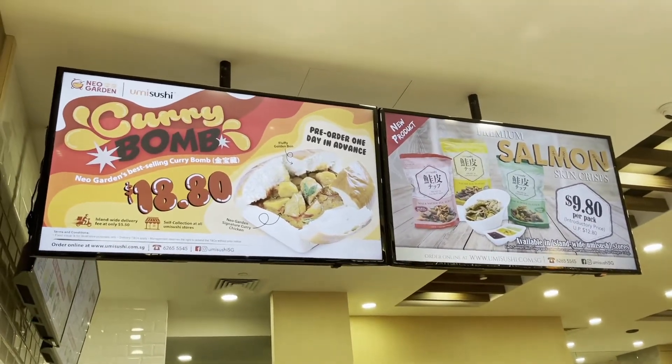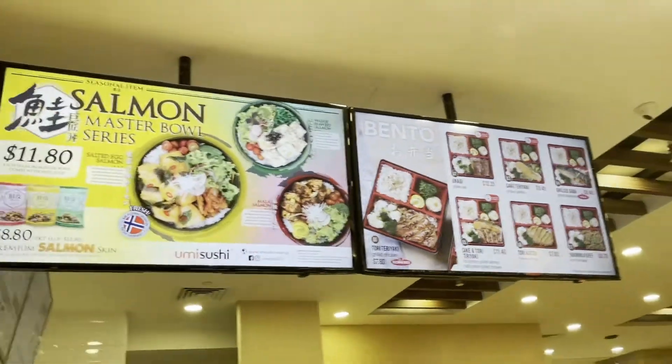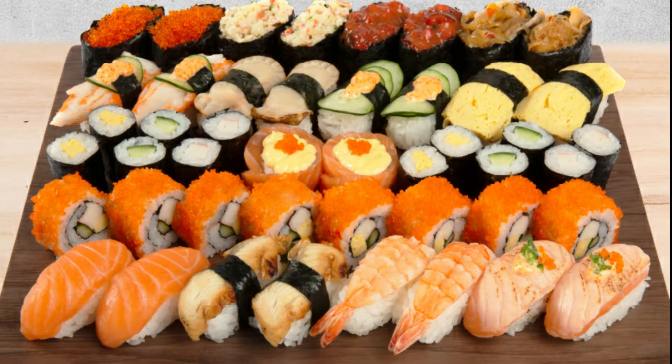This is a promotion for salmon bowl, and they have bento — it's quite cheap. And sushi of course, they have a variety of sushi. You can choose what kind of sushi you like.